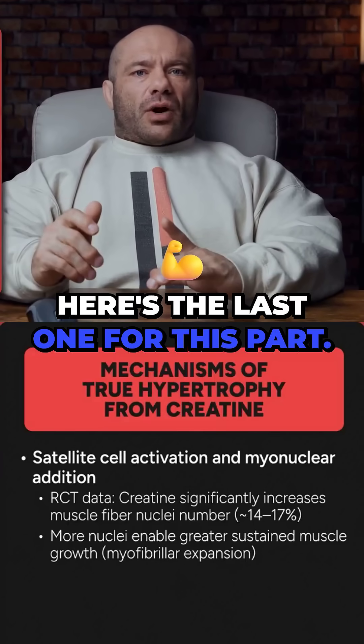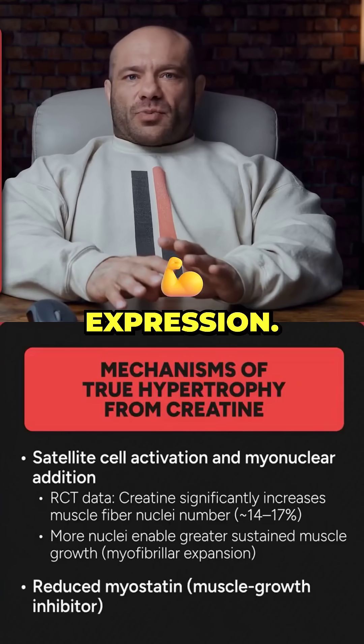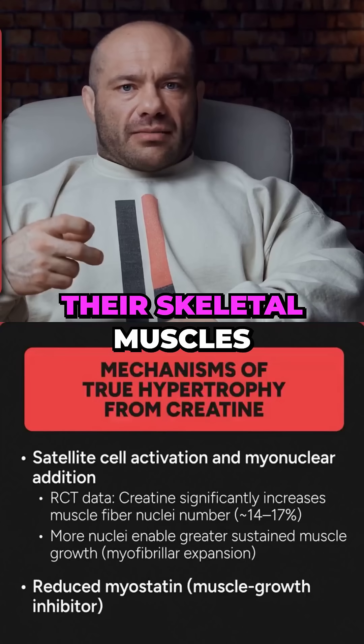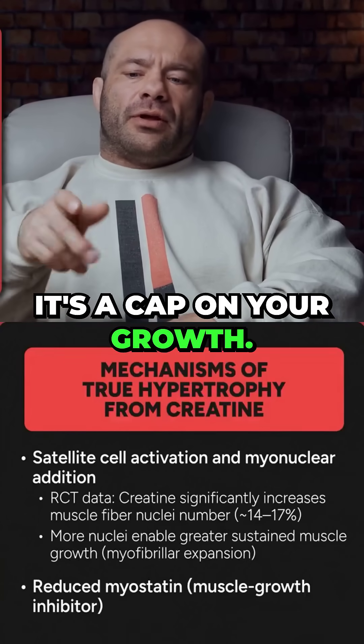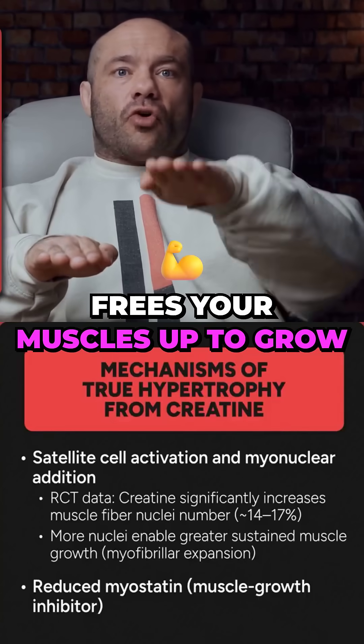Here's the last one for this part: creatine reduces myostatin expression. Myostatin — muscle stopper — is a protein everyone makes in their skeletal muscles that reduces how much muscle growth you have. It's a cap on your growth. If you make less myostatin, it frees your muscles up to grow more.